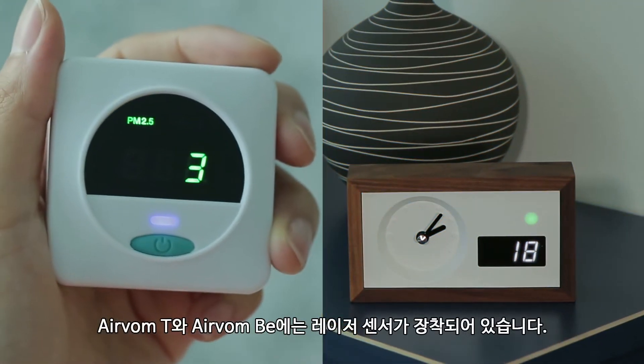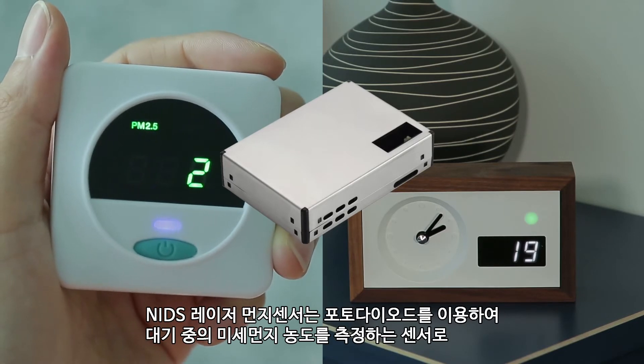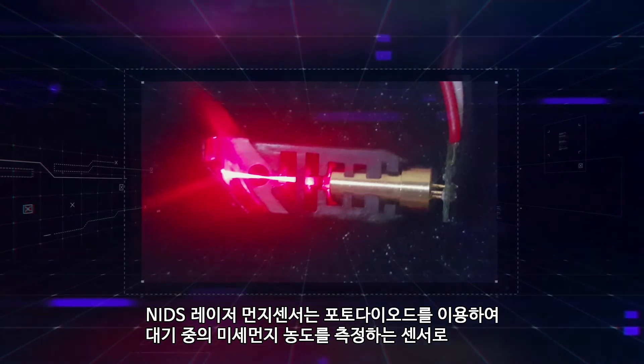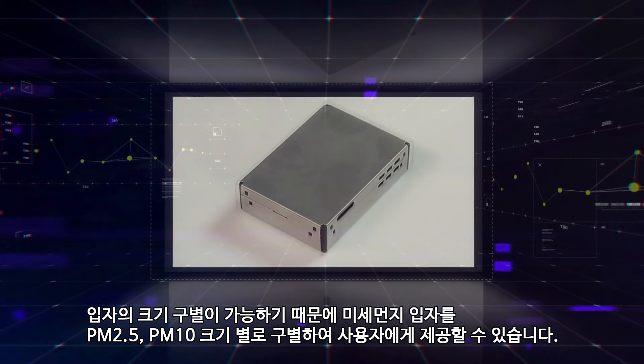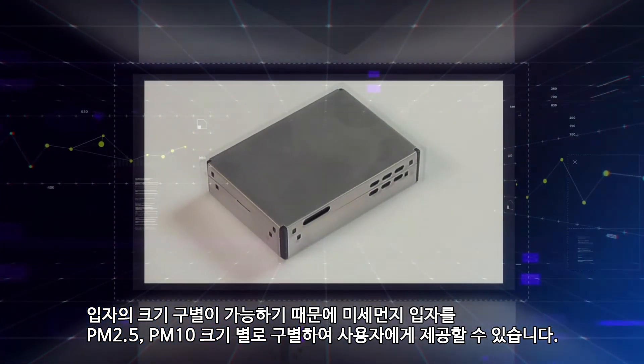AirValm T and AirValm B are equipped with a NIGS laser particle sensor. The NIGS laser particle sensor measures the concentration of fine dust in the air by using a photodiode. As it can distinguish the size of particles, it can differentiate fine dust particles of PM2.5 and PM10 and provide the user with the data.